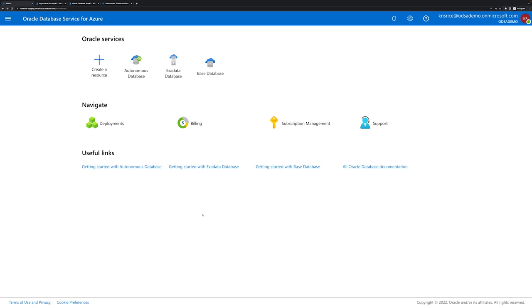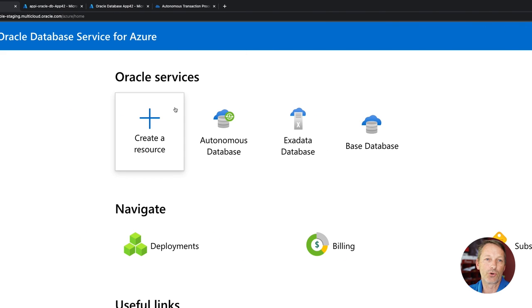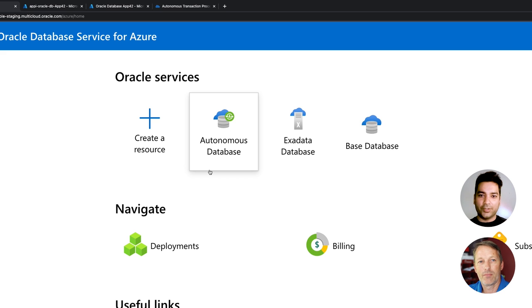We've done platform-level integration, network integration, identity integration, so I can see in this portal that you've actually logged in using your Azure credentials. You'll be able to come into this portal we built with your Azure Active Directory credentials. You'll log in, and in this single console, we're actually operating against both clouds' control planes. Do I need to have an OCI account to do this? You do. However, even for people that don't have an OCI account yet, there's a streamlined experience that gets you an OCI account within five to seven minutes. This experience abstracts the connection of the two different accounts from the Azure side and the OCI side, and gives you that singular experience to be able to manage the database resources.